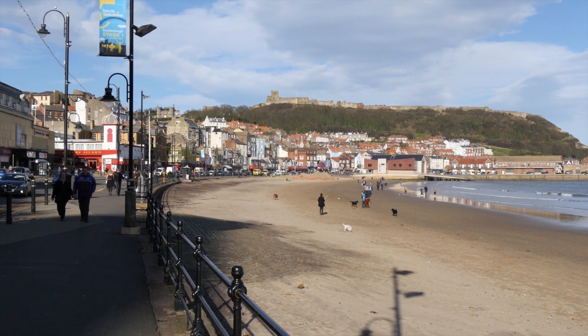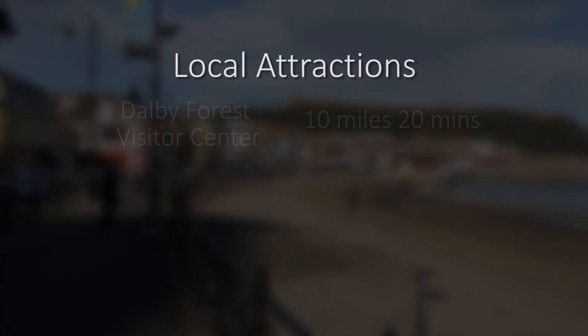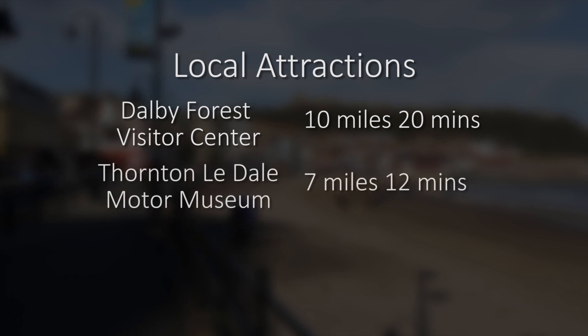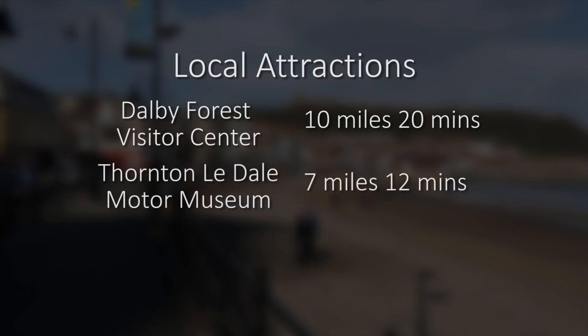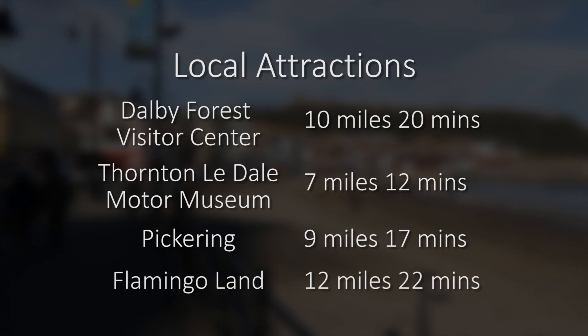There's plenty more to do inland with the North Yorkshire Moors on your doorstep. Dalby Forest Visitor Centre is just 10 miles away, and the small family-run Foulton Leedale Motor Museum is just a 12-minute drive. Pickering is 9 miles to the west, and despite sounding a little quaint, Flamingo Land Water and Amusement Park is a fully-fledged theme park and zoo, just 12 miles from Jasmine Park.